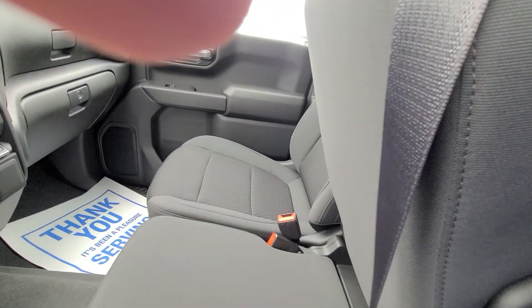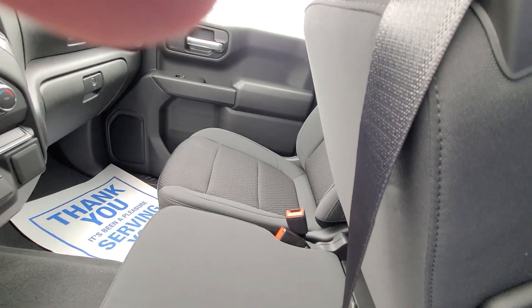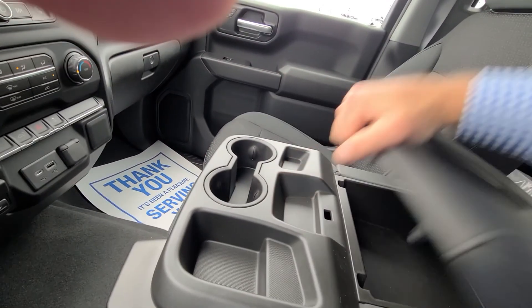They're bucket seats, but it has a center console that can be pulled up if you guys want to snuggle, or if you want to put a third person in there. There's tons of storage and a big back seat.